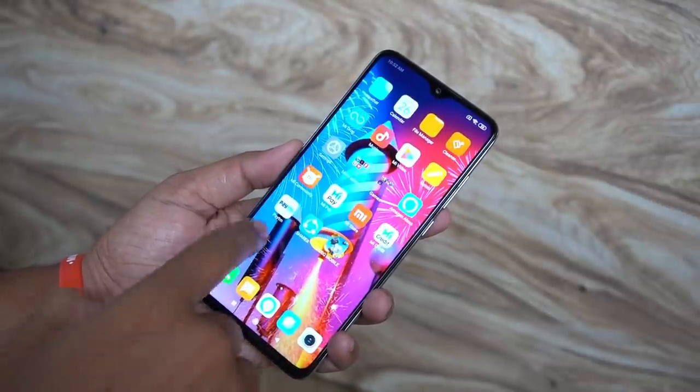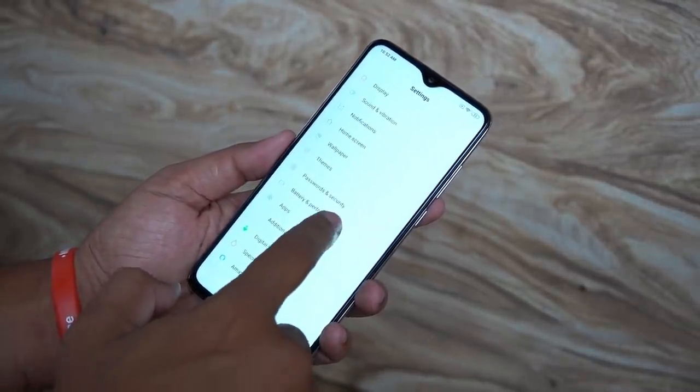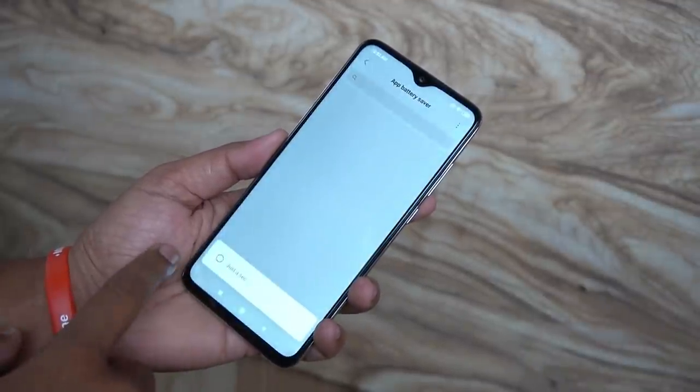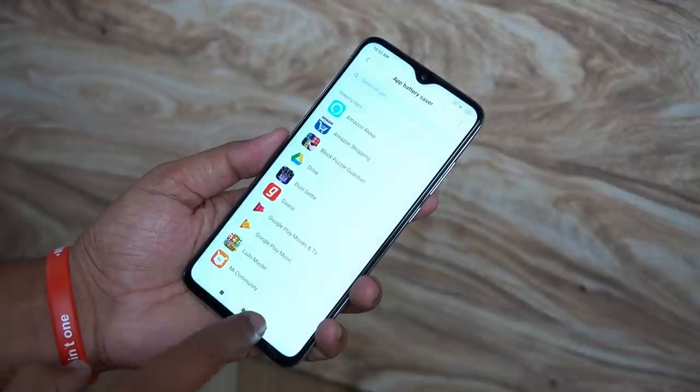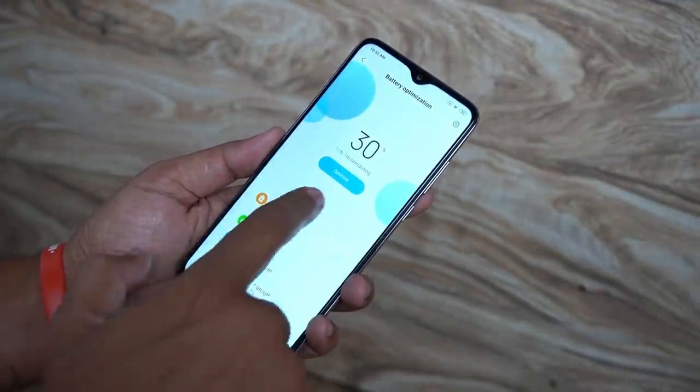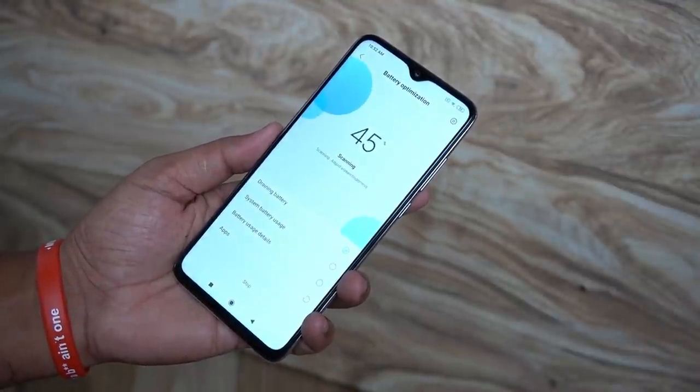For the ROM, I'm looking at the features — the software and the MiUI 11 release. It's scheduled for December, second week. I'm looking at the MiUI 11 update for the Redmi Note 7 Pro, including dark mode, notifications, small icons, and small changes.